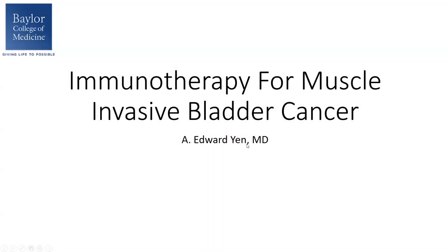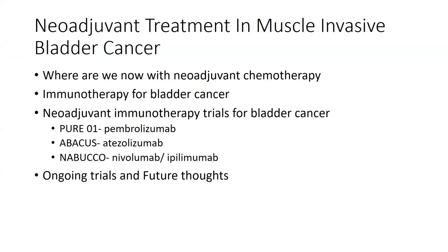Hi, my name is Edward Yen, and I'm a GU medical oncologist at Baylor College of Medicine. I want to say a quick thank you to the meeting chairs and organizers for having me here again this year. We should have heard Dr. Taylor finish up with non-muscle invasive disease, so I'm going to move on with muscle invasive disease and immunotherapy. I'm going to first look at neoadjuvant chemotherapy, which is the standard of care, and then move on to immunotherapy and specifically look at three clinical trials.